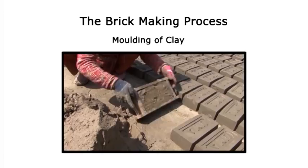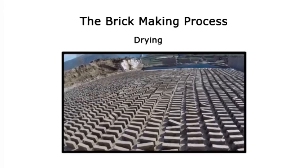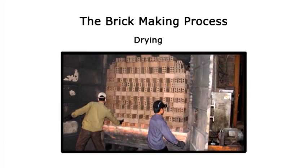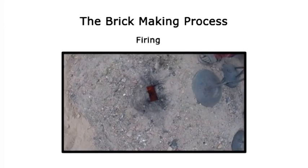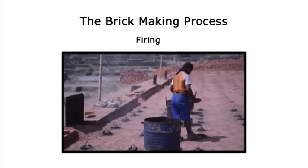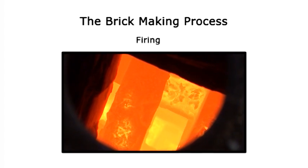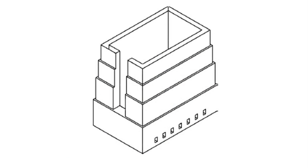After the bricks are formed, they are dried — either in open air by natural sun drying or in a dryer using waste heat from kilns and direct firing. Then they are fired and cooled in a kiln. The firing temperature depends on the type of clay, but a common firing temperature is 950 to 1150 degrees Celsius.